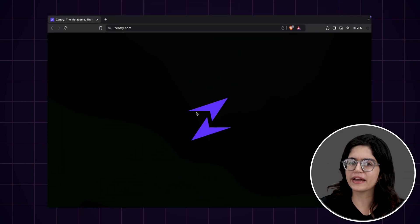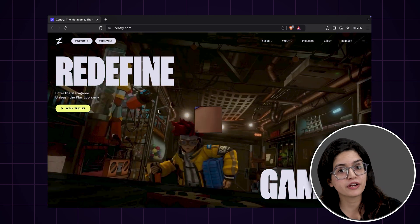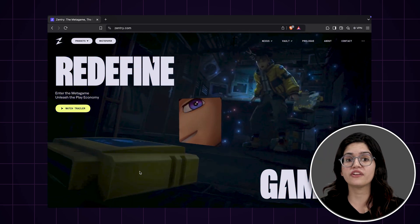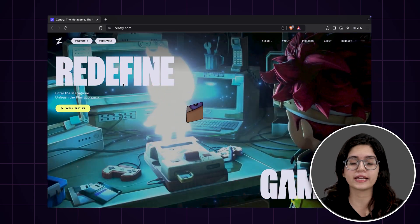While they all look great, the real question is, can you create similar effects without spending a fortune on custom coding? Let's find out if Elementor can save your money on your next web design.